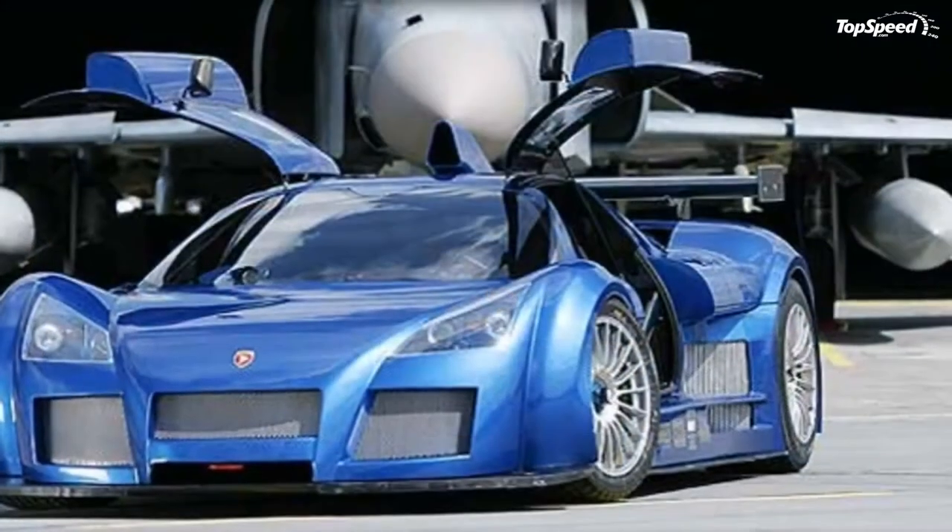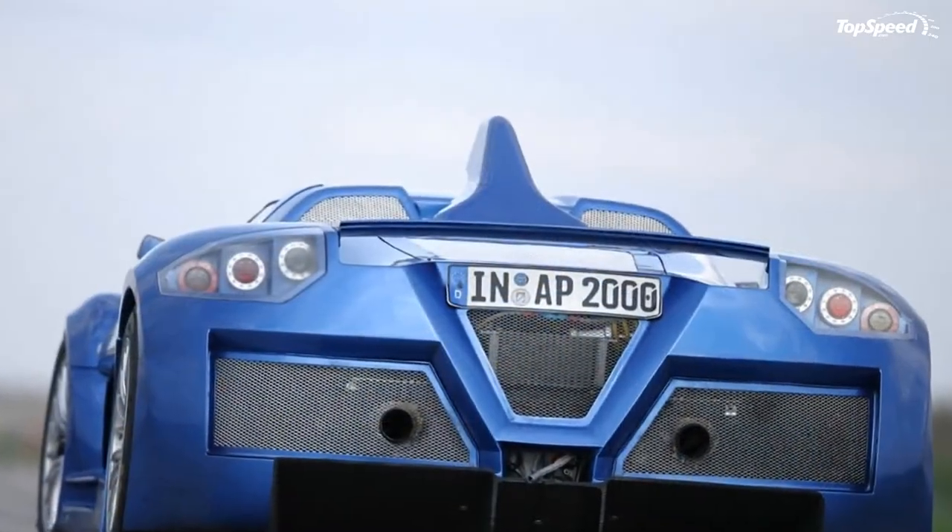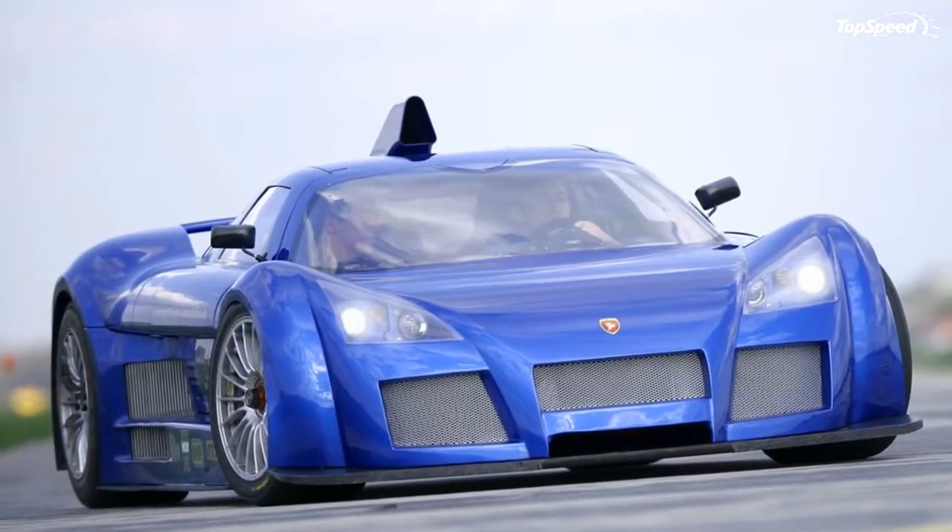Pricing. In the course of its life, the Gumpert Apollo has come with different price tags, each more expensive than the previous model.